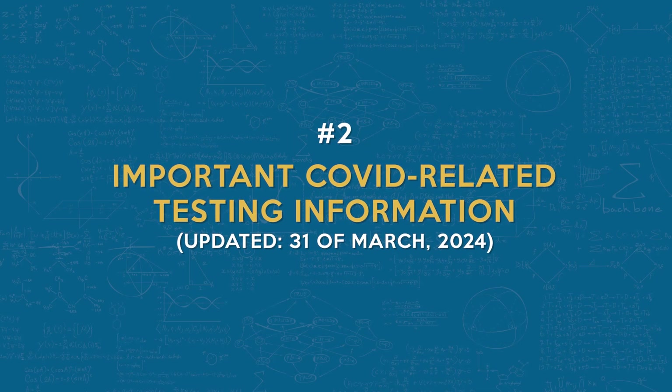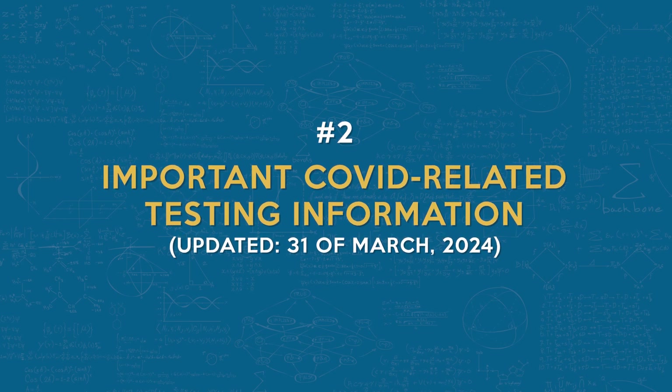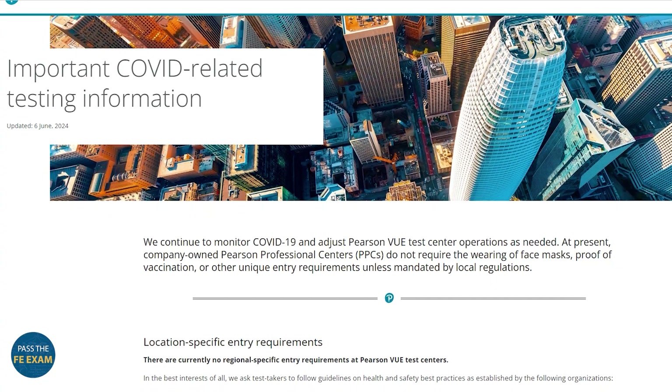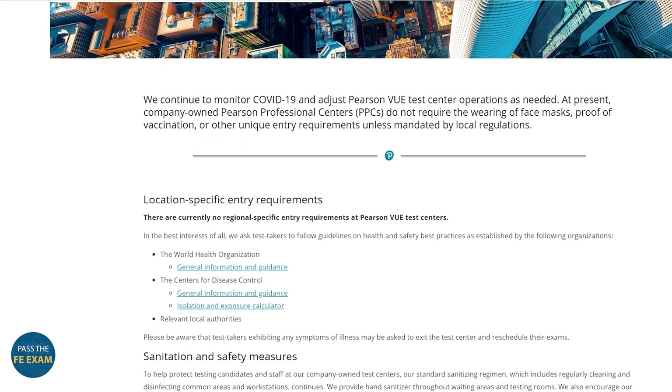Number two: important COVID-related testing information, updated March 31st, 2024. As per the NCEES, we continue to monitor COVID-19 and adjust Pearson VUE test center operations as needed. At present, company-owned Pearson Professional Centers do not require the wearing of face masks, proof of vaccination, or any other unique entry requirements unless mandated by local regulations.